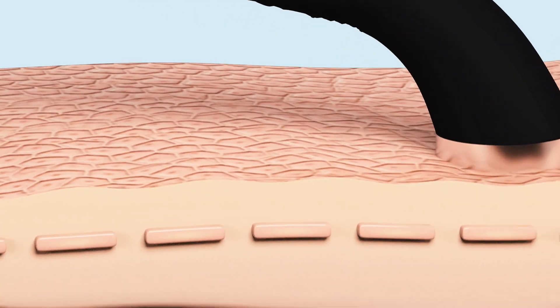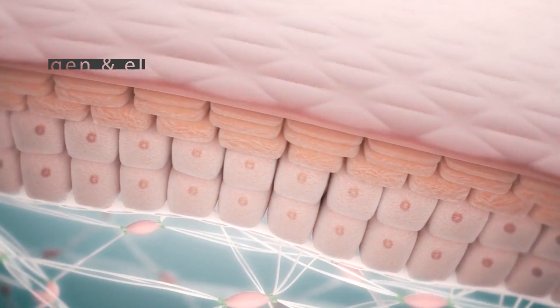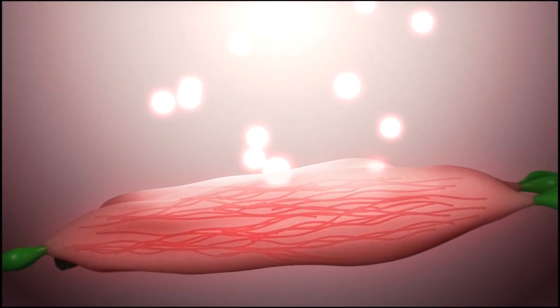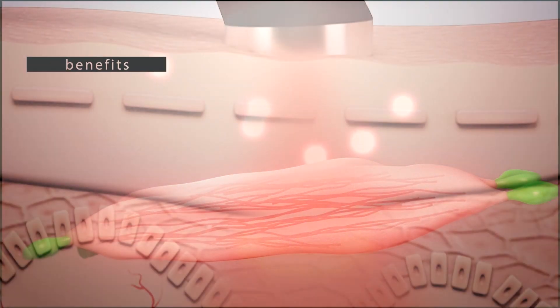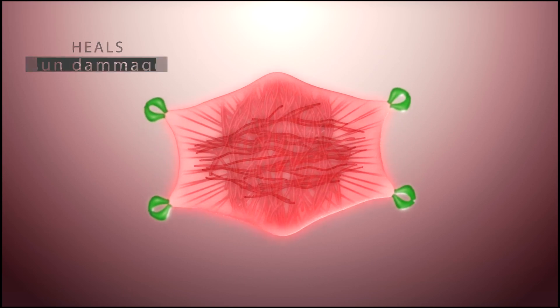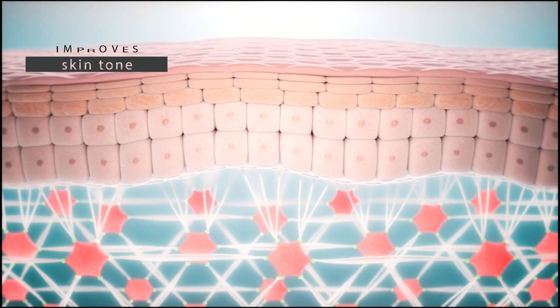LED light therapy is a safe, painless, and effective way of stimulating collagen and elastin production without any side effects. It also offers significant anti-inflammatory benefits, heals blemishes, repairs sun damage, fades scars, and improves the overall skin tone.